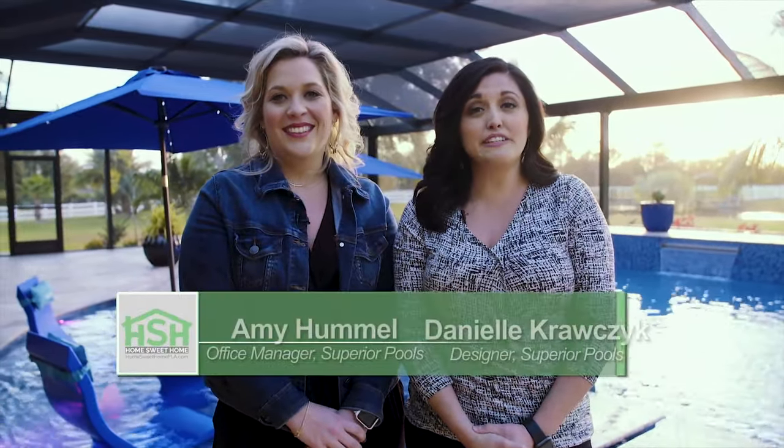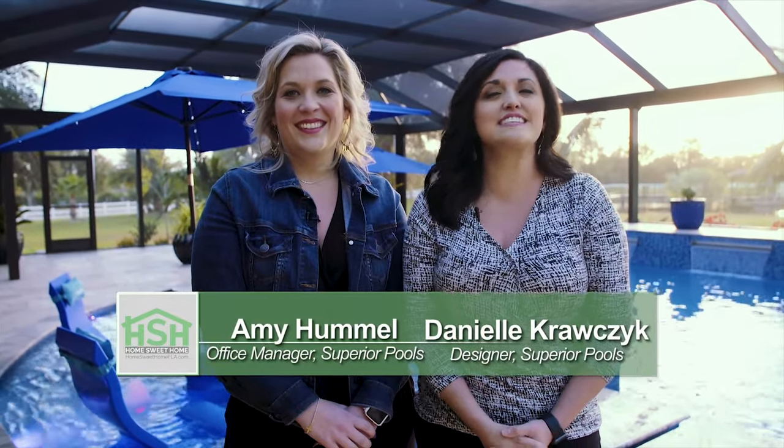Hi, my name is Amy Hummel. And I'm Danielle Krausek with Superior Pools. This is such a special pool to us and our company. With all the features, we extended it into two shows. Enjoy!